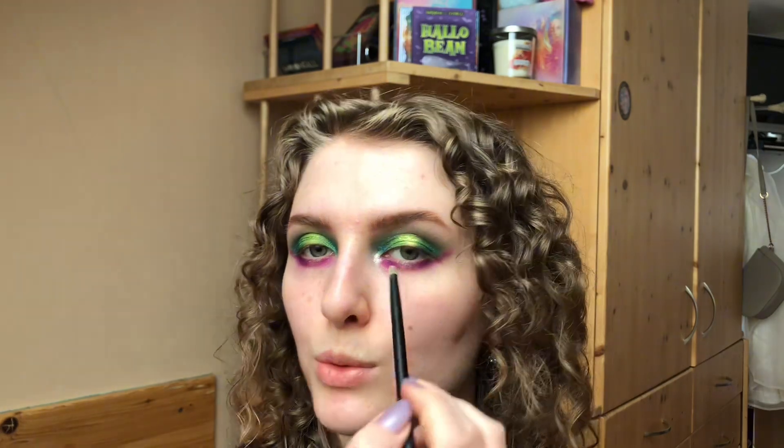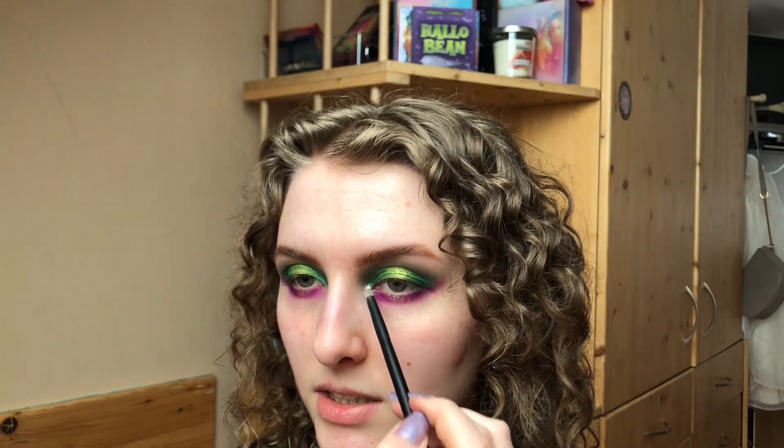Now we're going back to the Liana palette to finish. I'm taking a small refer brush, the 03, and picking up the shade Silver Snake. We're putting it in the absolute inner corner. This eye look is turning out to be quite cool.